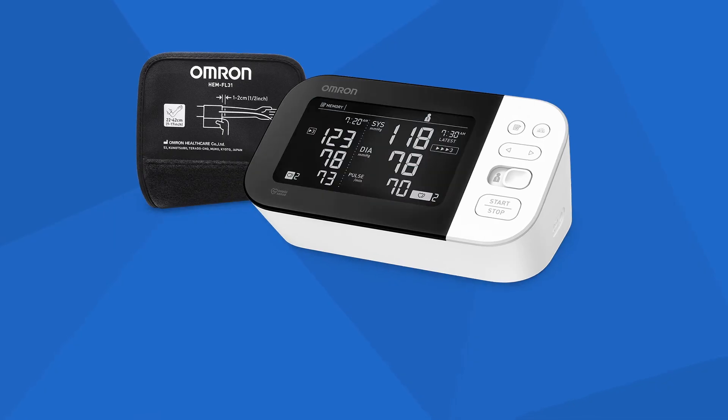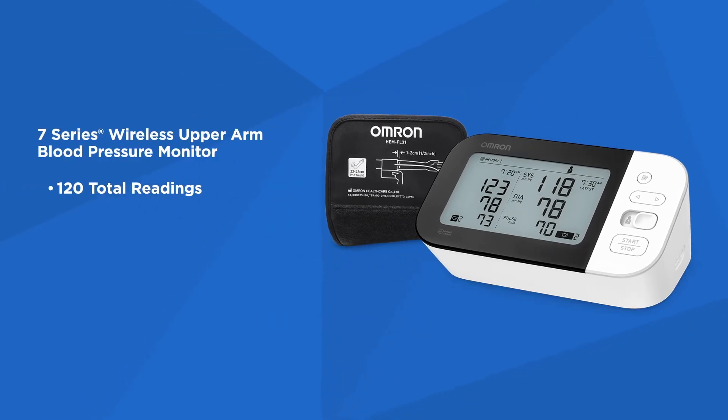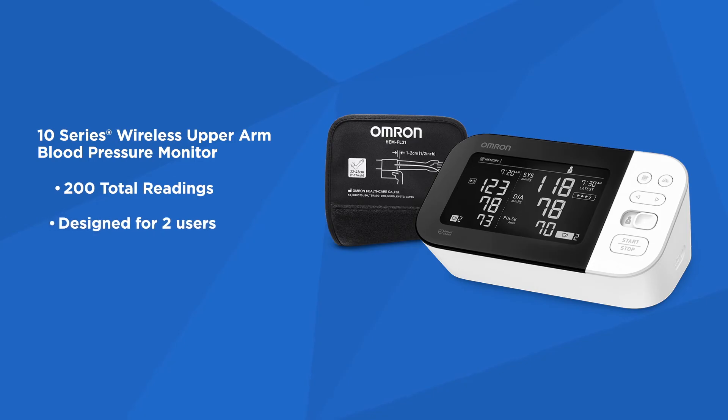Both Omron 7 and 10 series monitors have been clinically validated for use in patients with type 2 diabetes and are designed to accommodate two users. The 7 series stores up to 60 readings per user, while the 10 series stores up to 100 readings per user.